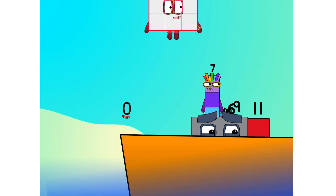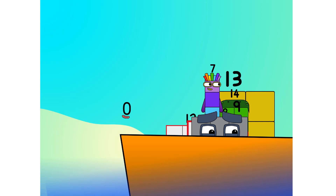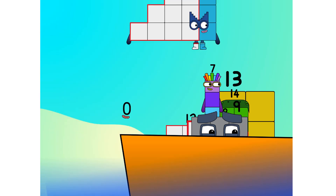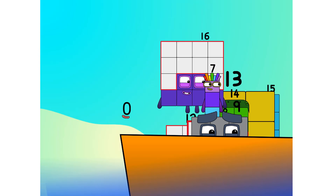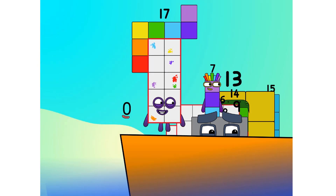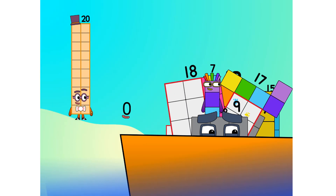Let's go, me hearties. Ten. Into the boat — 11, 12 — step lively — 13, 14, 15 — move along, move along — 16, 17, 18, 19, 20.